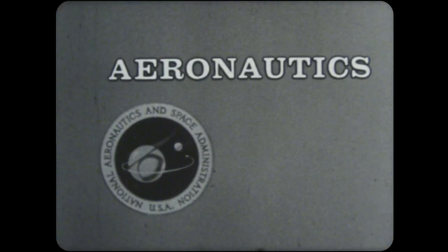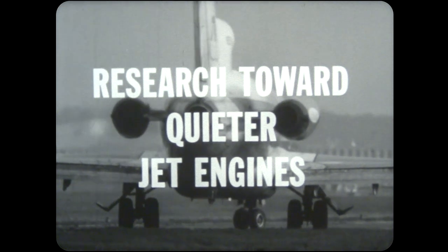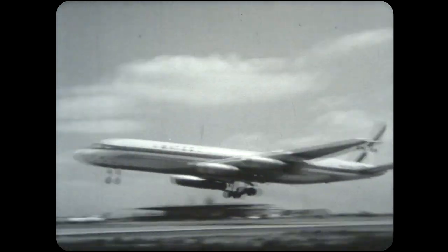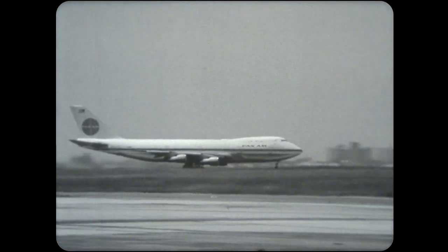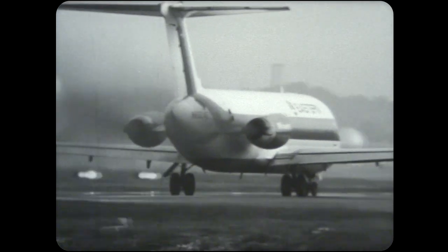NASA, the National Aeronautics and Space Administration, presents Aeronautics and Space Report. These sounds of our jet age are familiar ones. To people living near airports where the big jets take off and land, the noise levels range from annoying to nearly intolerable.